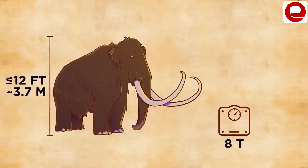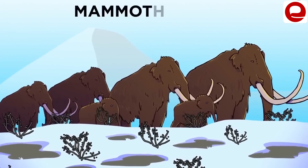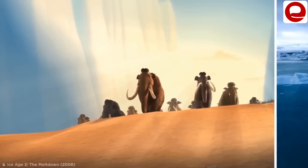This animal we are talking about is about 12 feet tall and weighs about 8 tons. It had lived in the past in the cold grasslands that cover Asia, Europe, and North America. But you may have a question about what these animals have to do with the global warming that is increasing day by day.